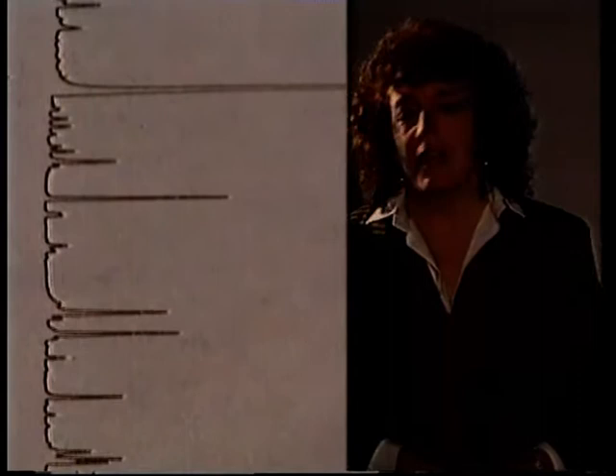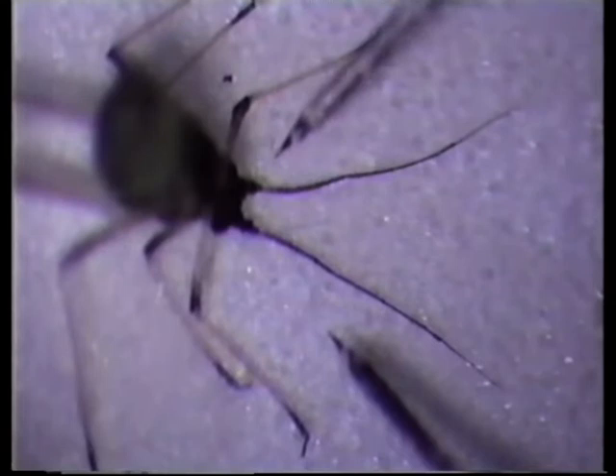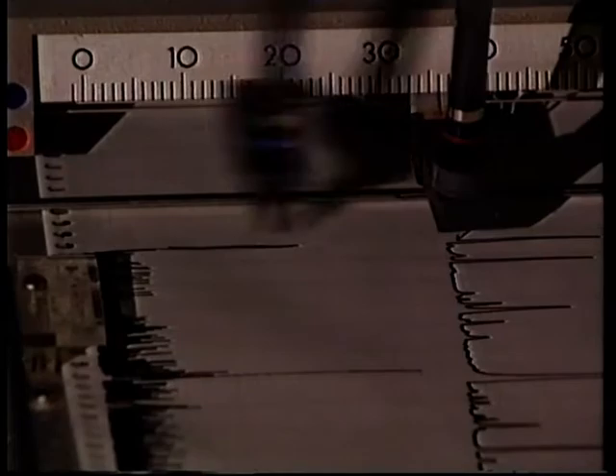Each peak on the chromatograph represents a different chemical, and somewhere amongst those hundreds of chemicals is one, or perhaps two, that will attract male aphids. The best way of finding out which is the right one is to ask a male aphid. This one is having electrodes put into his antennae, which will detect his response when he gets excited. Catherine is going to release, one by one, the different chemicals that make up the female aphid scent, until we get to the one that attracts male aphids. And that's the one.